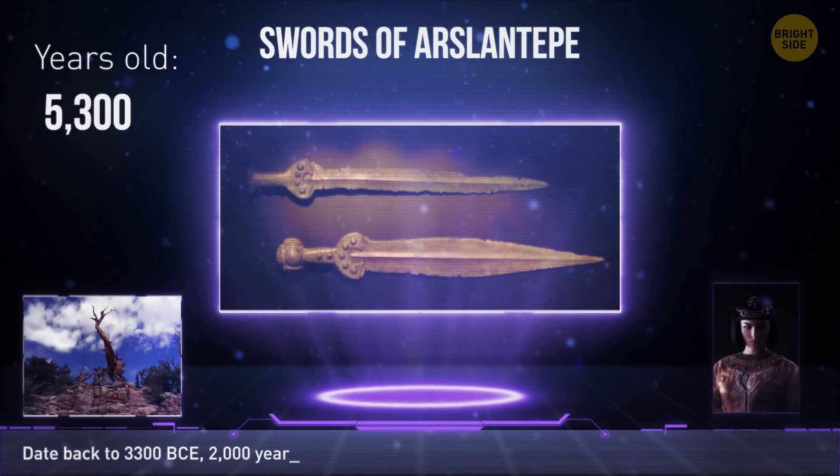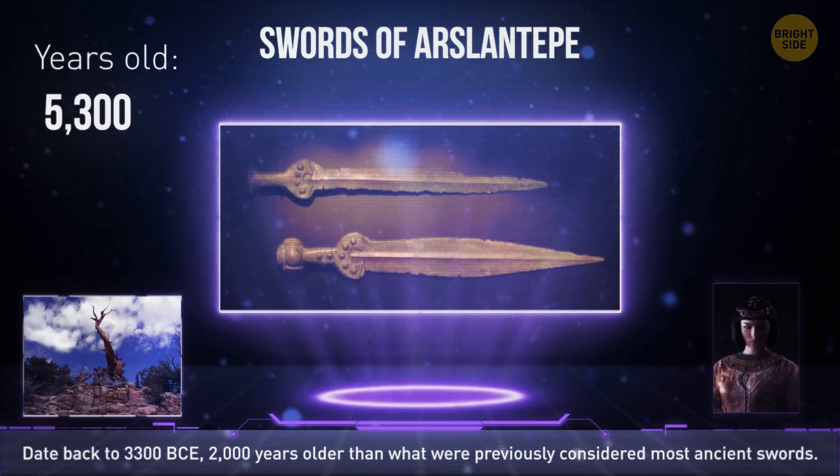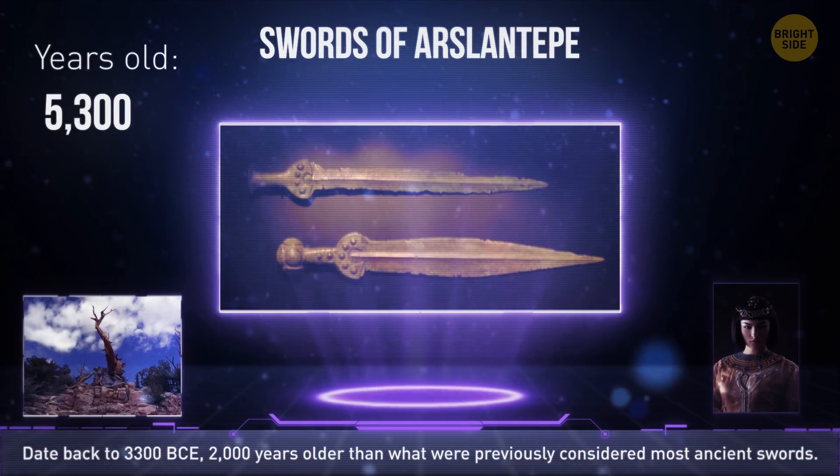Nine swords were found in modern-day Turkey that outdate what experts formerly thought were the oldest swords by over 2,000 years. They were made around 3300 BCE.